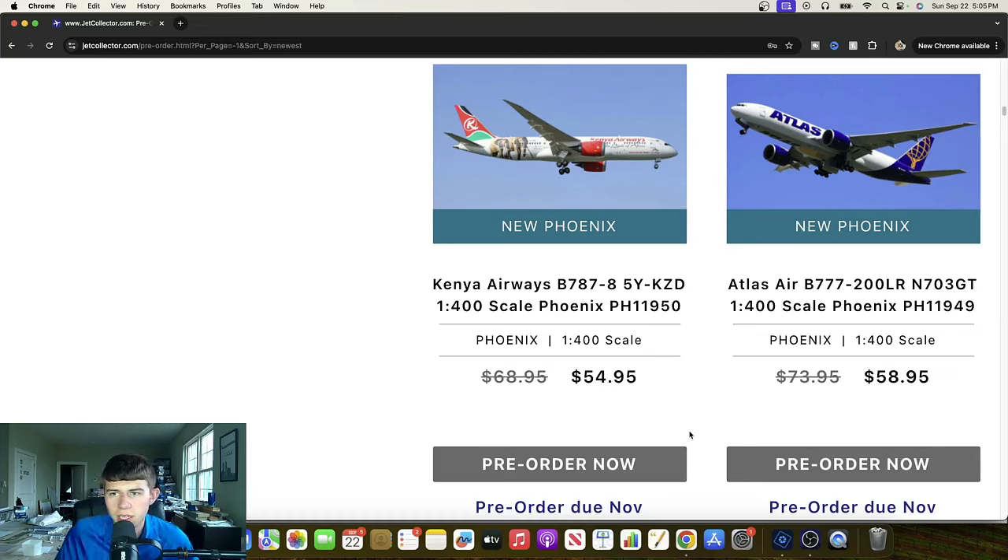Another Atlas Boeing 777-200 LR — this might be a new aircraft because InFlight recently did one and now Phoenix is doing it here as well. It's November 703 Gulf Tango. Great to see. I think it's a really good looking scheme on the 777 freighter. Definitely going to continue to prove powerful — another great release, no doubt about it.